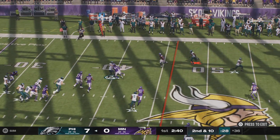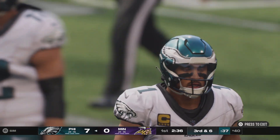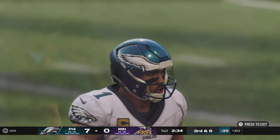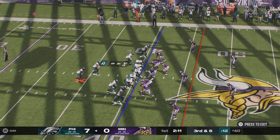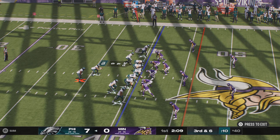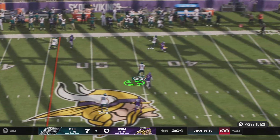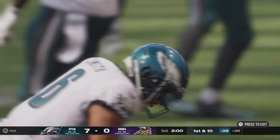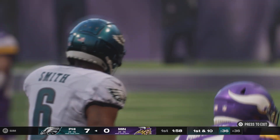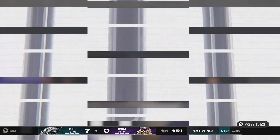Hurts — this short throw caught by Goddard, four yards the gain, and it'll bring up a third down. They are in need of six yards here to move the chains. Throwing is Hurts — he's got his target, that's complete. They'll get this well past midfield before being stopped just before the 35. Call that a very strong gain of 24.